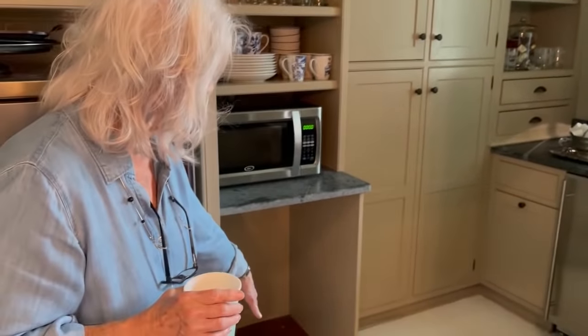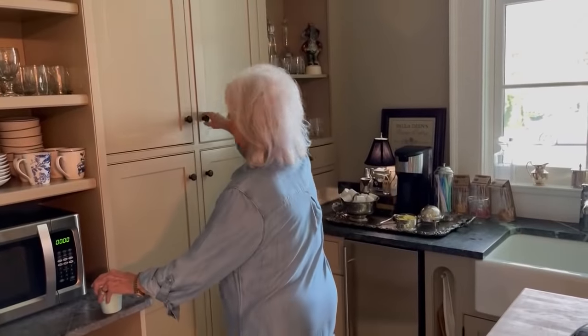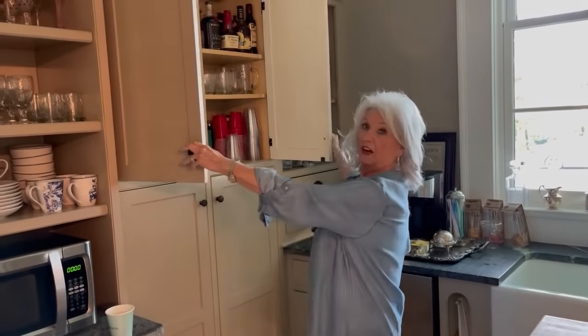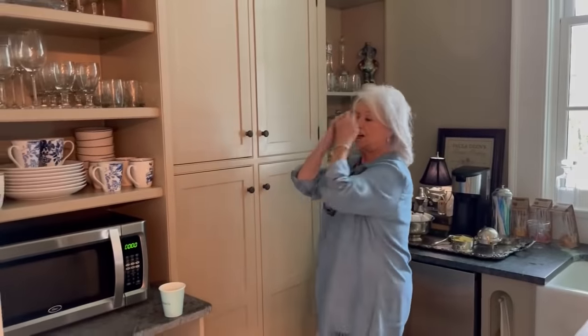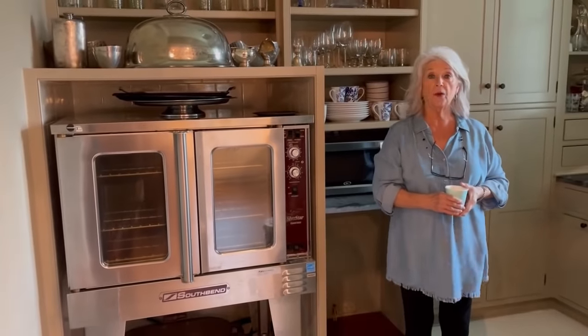We have refrigerator drawers coming for right here — they're not in yet. But we've got lots of cabinet space, you know, that stuff that we all collect. We've got enough liquor to make this whole town drunk! Michael likes to collect things. We don't even drink — Michael might take a drink every three months. I think he's trying to get into wine. Oh, he wants to be a little less redneckish. He will never make it, Eddie — he's a redneck.